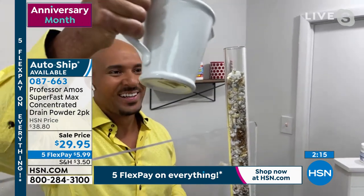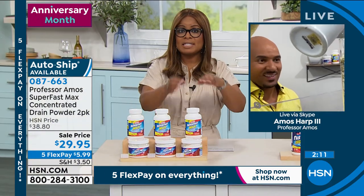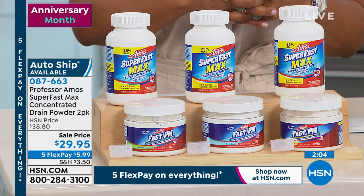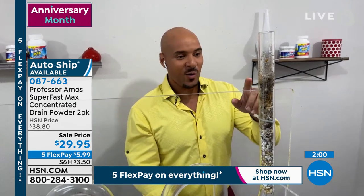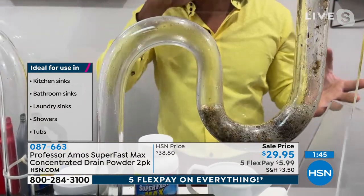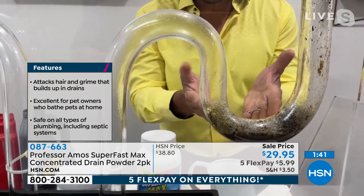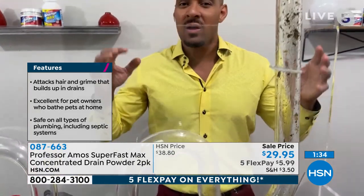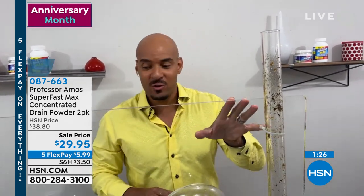Does Super Fast Max's formula mean it's safe for all drains, all plumbing, all septic tanks? Yes — Super Fast Max is an innovative drain cleaning method with no acid, no ammonia, so it's safe on any drain line. If you have copper drain lines, PVC, galvanized steel, iron, or terracotta clay pipes under your house — Super Fast Max is safe on all of them. It won't hurt them, but it will break down grease, oil, and paper products. It's also safe for septic tanks, RV tanks, and boat tanks.